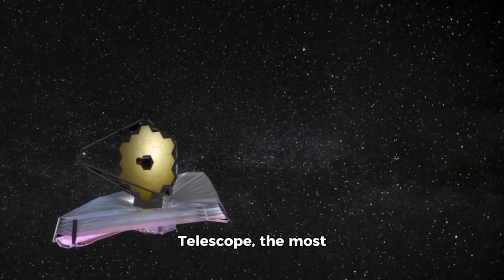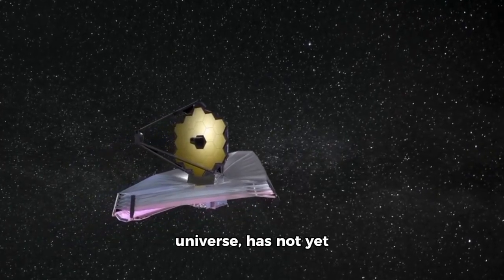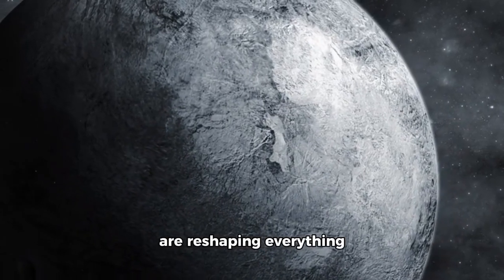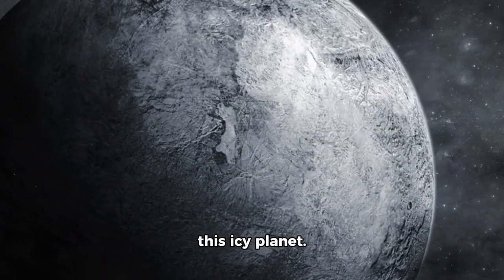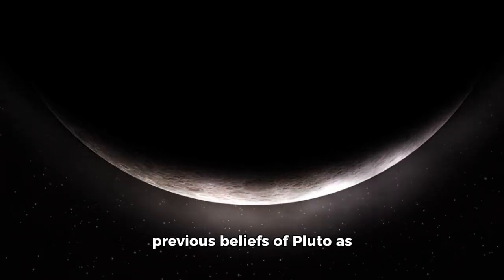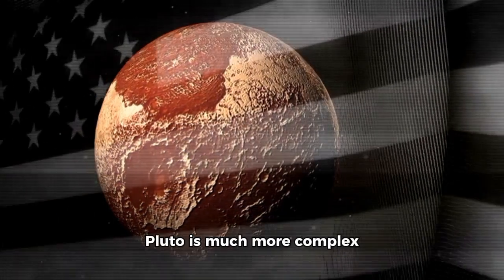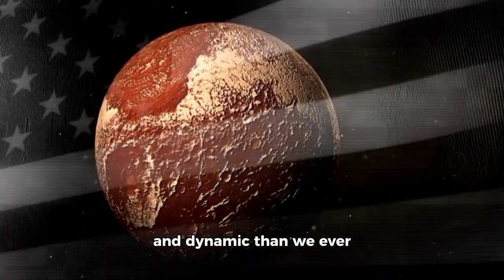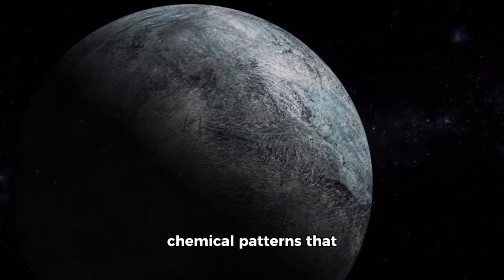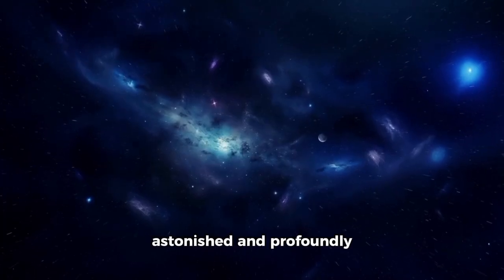The James Webb Space Telescope, the most advanced tool known to humanity for exploring the universe, has not yet produced another monumental discovery until now. Exclusive images of Pluto are reshaping everything we previously knew about this icy planet. The new data demonstrates shocking and alarming secrets, overturning previous beliefs of Pluto as a rock frozen to death at the edge of our solar system, with geological evidence of undiscovered ocean activity and complex chemical patterns that challenge conventional explanations. Scientists are both astonished and profoundly perplexed by these findings.